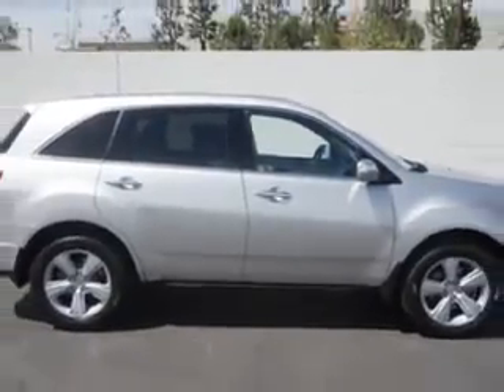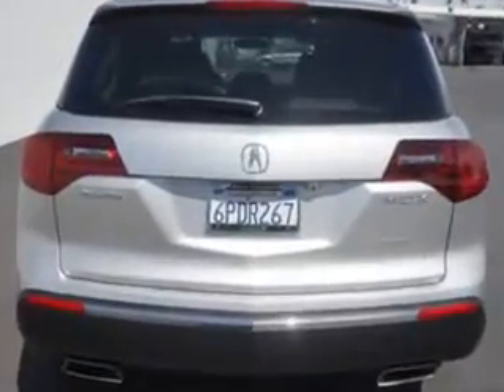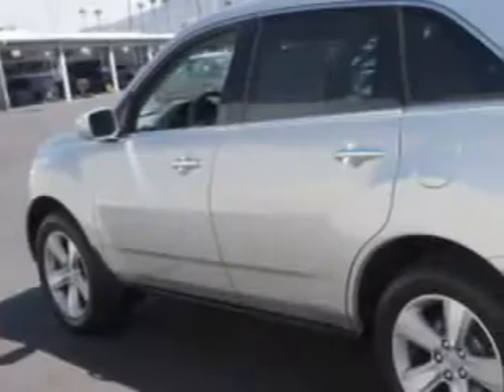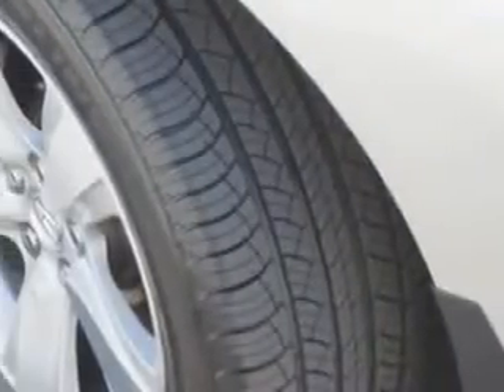Check out this Palladian Metallic 2011 Acura MDX SUV all-wheel drive with tech, equipped with a 6-cylinder engine and an automatic transmission. Enjoy an impressive 21 miles to the gallon on this family SUV, with features like traction control with trailer stability assist, power tilt sunroof, remote power windows, xenon headlights, blind spot detection information system, and much more.